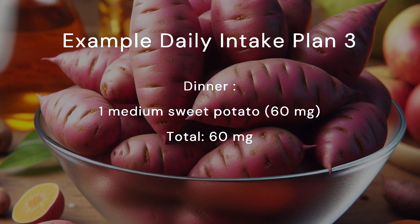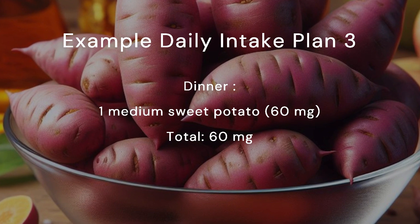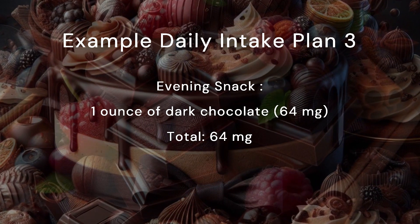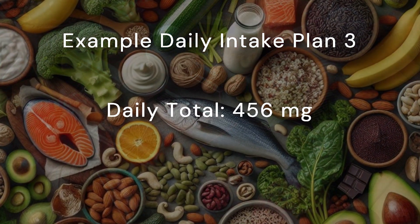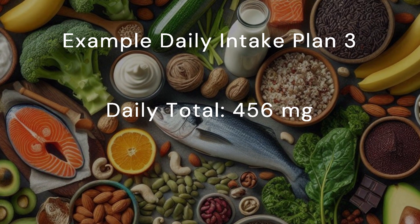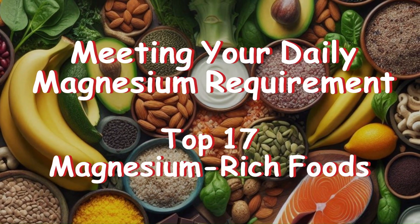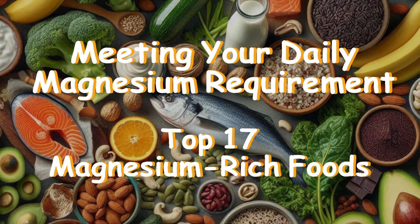Dinner: one medium sweet potato, 60 milligrams. Total: 60 milligrams. Evening snack: one ounce of dark chocolate, 64 milligrams. Total: 64 milligrams. Daily total: 456 milligrams. Use these three examples as a guide to come up with your own combination of foods to meet your daily magnesium requirement.